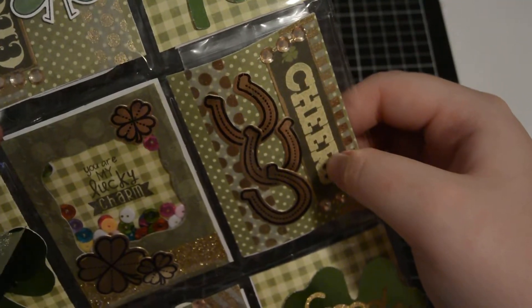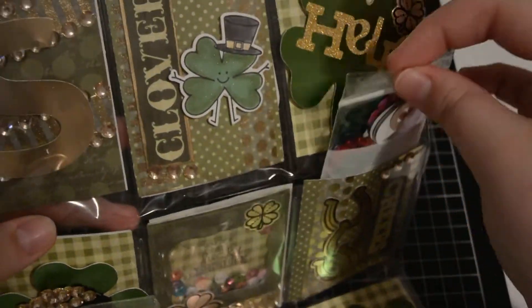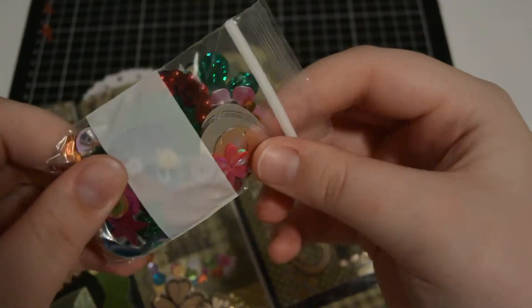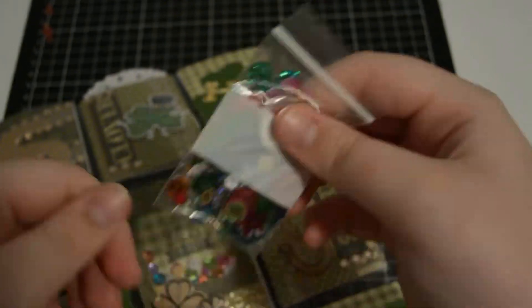Then here it says 'cheers' with all these lucky horseshoes. She included all these confetti — all these different shaped sequins.